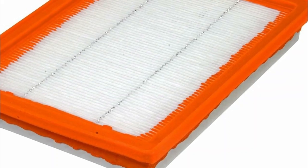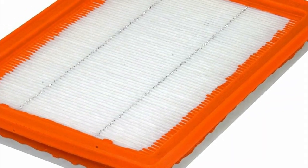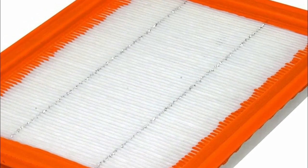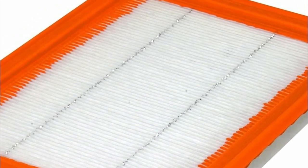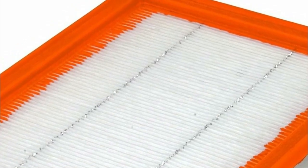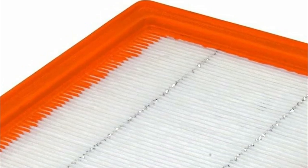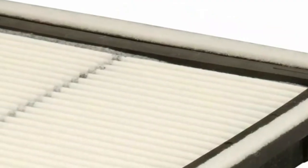Air filters are devices designed to remove contaminants and particles from the air, enhancing indoor air quality and safeguarding the health of occupants. They are crucial for various settings, including homes, offices, and industrial facilities, as they trap and eliminate dust, pollen, pet dander, mold spores, bacteria, and other harmful airborne particles.